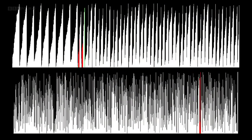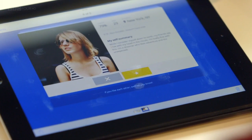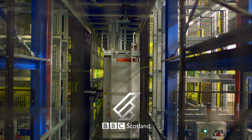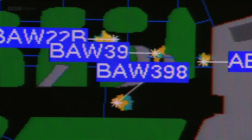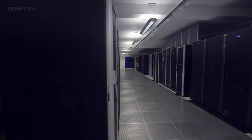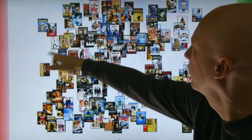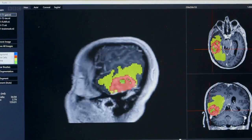Without us noticing, modern life has been taken over. As we search for love, shop online, travel the world — even as we save lives — there are step-by-step instructions working quietly behind the scenes. More and more, they're ruling our lives. They're called algorithms.